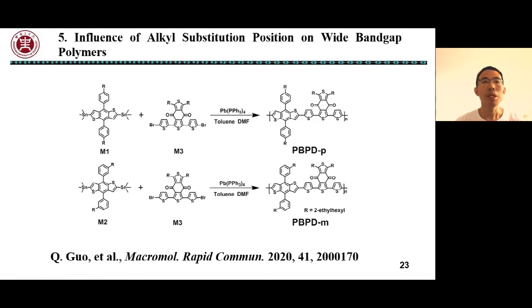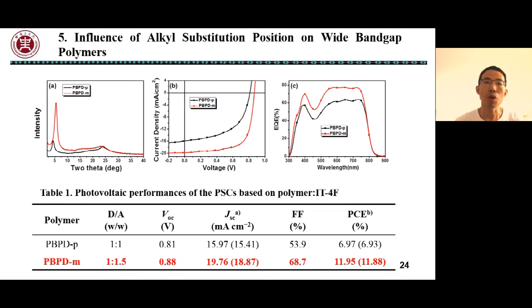In addition, in order to investigate the influence of alkyl chain substitution position on the photovoltaic performance of polymers, we synthesized two conjugated polymers PBPDT-P and PBPDT-M. XRD results show that M has more ordered molecular stacking than P, which is also confirmed by mobility tests. When IT4F was used as an acceptor, the device based on PBPDT-M shows a high PCE of about 12%.